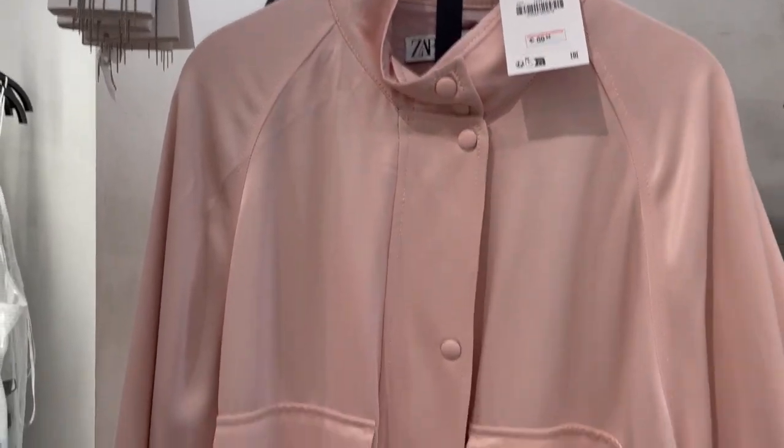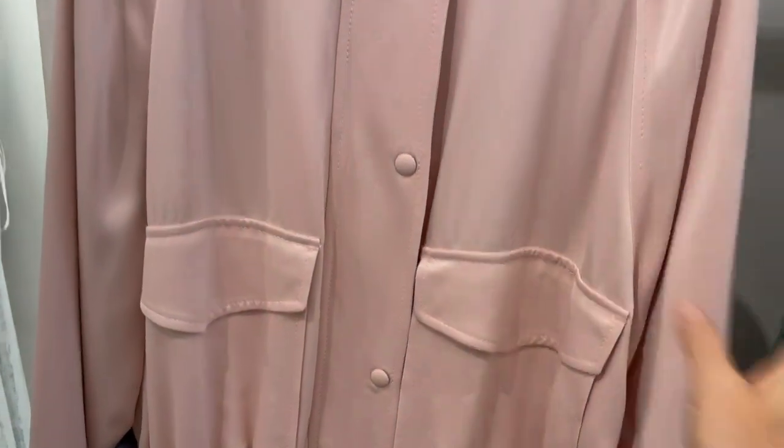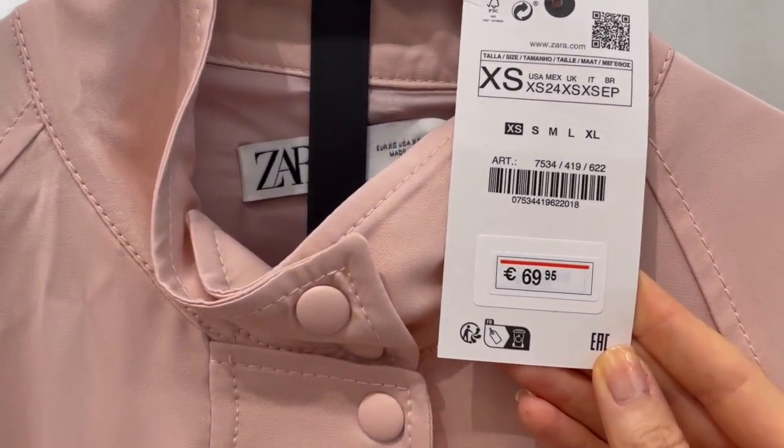Here's a pastel pink jacket in a satin kind of fabric. The buttons are in the same color. This piece is 69.95.